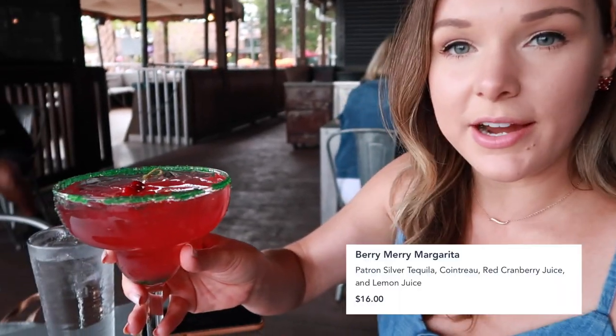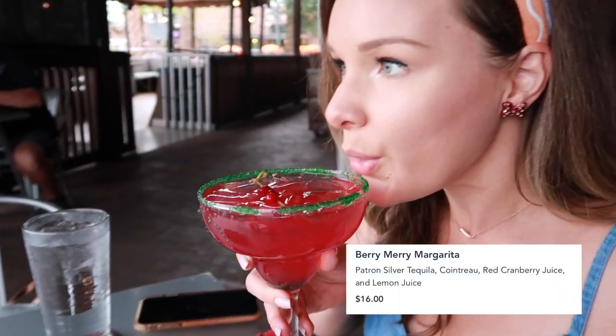So we have sat down and we have ordered drinks. I got the Very Merry Margarita. How's it taste? Oh, that's good!